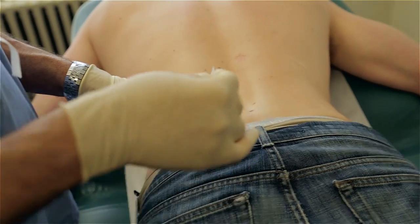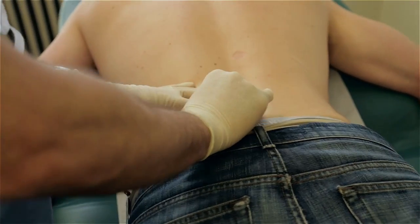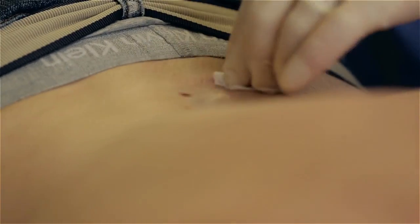And probably the most important of the ABCDEs is E, which stands for evolution. If we see a mole that seems to have gotten larger, darker, or developed a jagged edge, that's a very important sign and something that needs the attention of a physician.